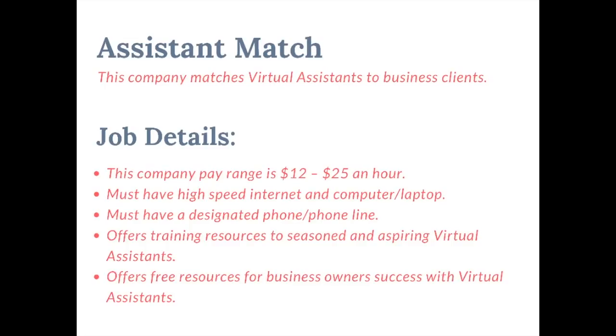The last company is Assistant Match. This company matches virtual assistants to business clients. The pay can range anywhere from $12 to $25 per hour. You must have internet, a computer or laptop, and some type of designated phone line. They will also offer training and free resources to their virtual assistants.